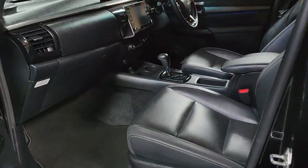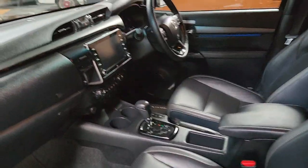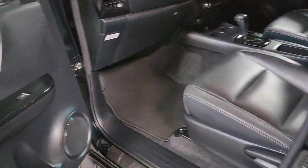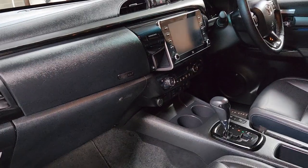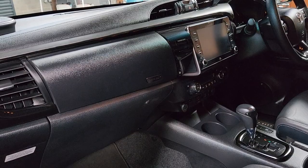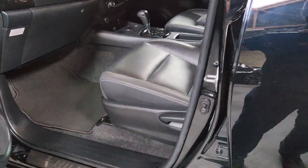Quick look inside. Obviously being the Invincible X, you get the upgraded JBL stereo system, you get the big screen, you get Aircon, you get Apple CarPlay, you get Android Auto — does all that good stuff.